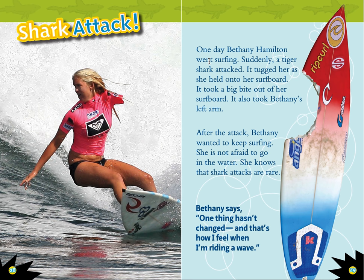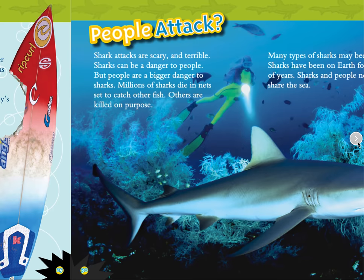Shark attack. One day, Bethany Hamilton went surfing. Suddenly, a tiger shark attacked. It tugged her as she held onto her surfboard. It took a big bite out of her surfboard — it also took Bethany's left arm. After the attack, Bethany wanted to keep surfing. She is not afraid to go in the water. She knows that sharks are rare. Bethany says, 'One thing hasn't changed, and that's how I feel when I'm riding a wave.'